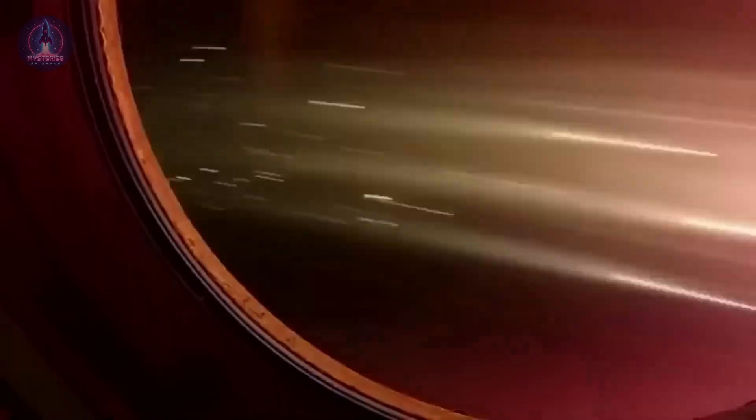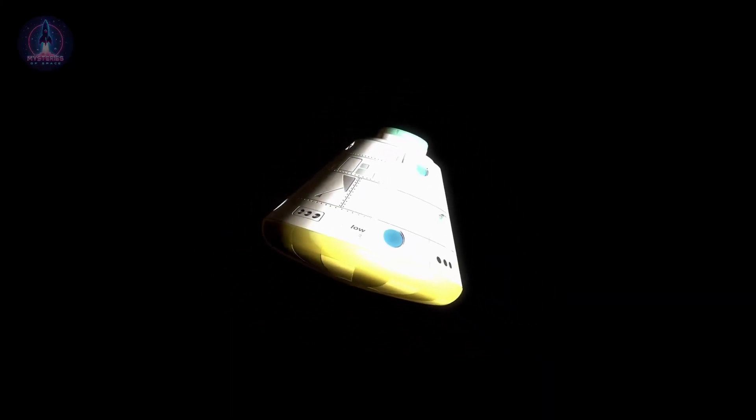In this case, we can technically call it a man-made meteor. For crewed spacecraft or cargo capsules, a specialized heat shield protects occupants and onboard equipment by absorbing and dissipating heat in a controlled manner. Without this shield, the intense thermal energy would be fatal.